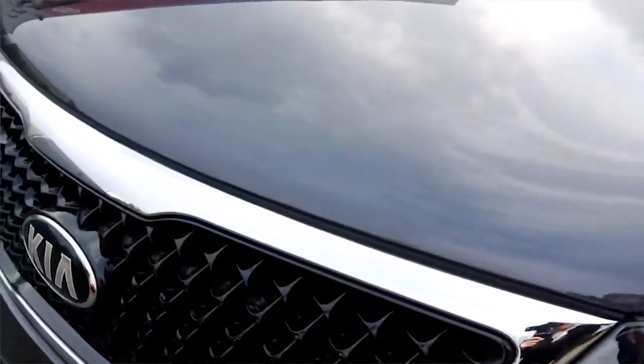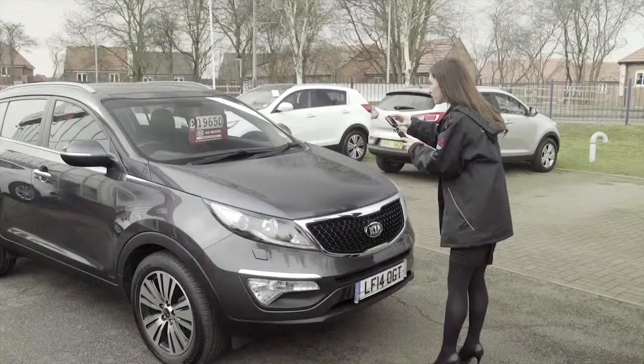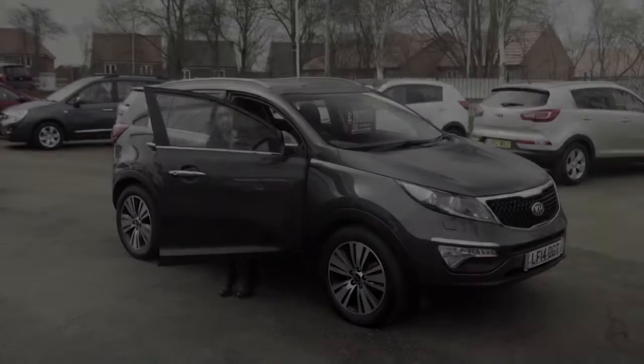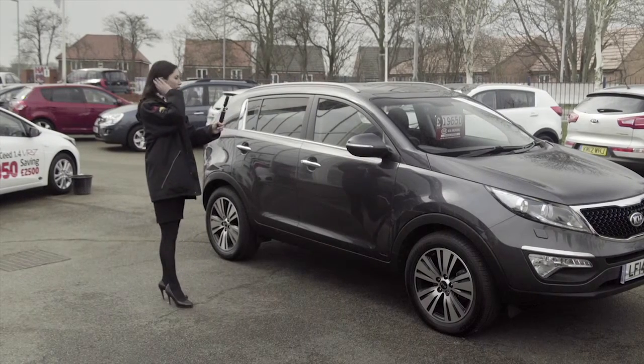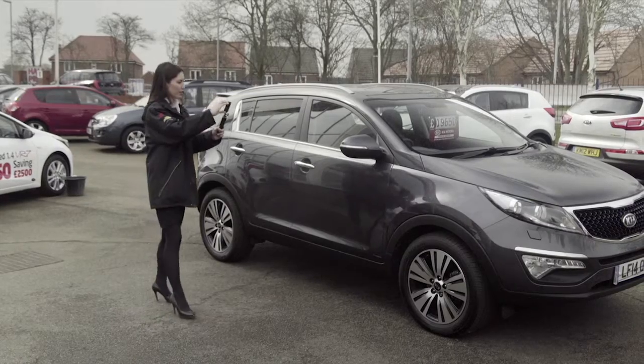With any used car you expect a little bit of wear and tear, which includes the odd stone chip, but as you can see with this bonnet it's immaculate — it's like new. So in summary, a low mileage Kia Sportage in great condition.